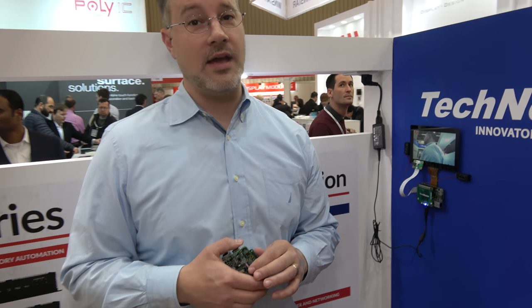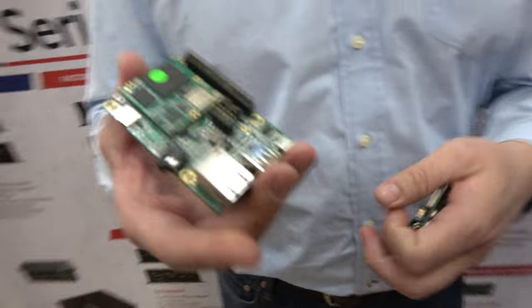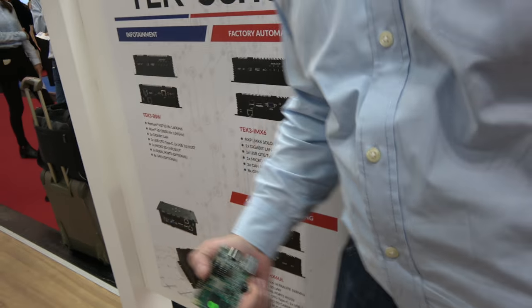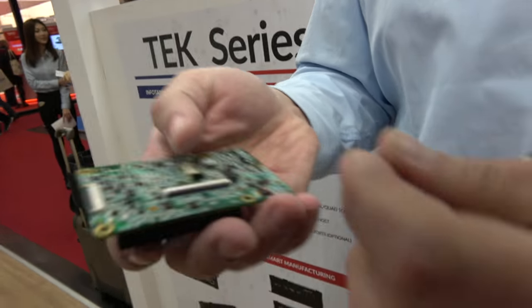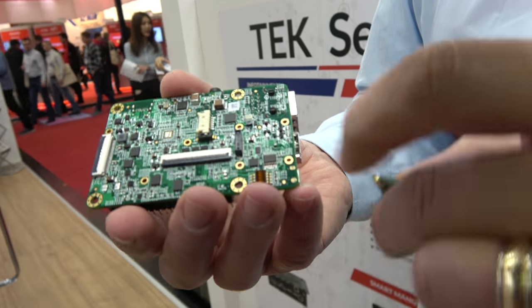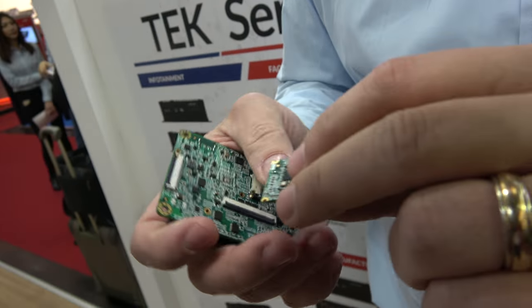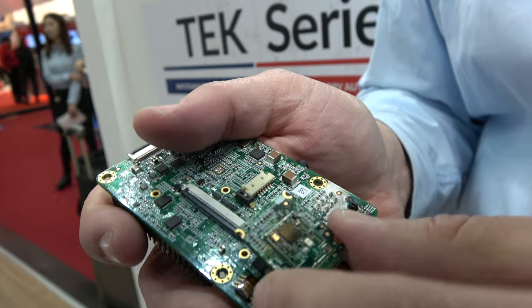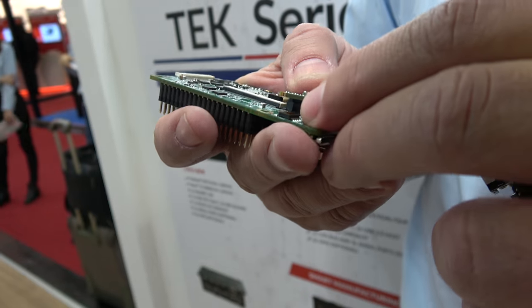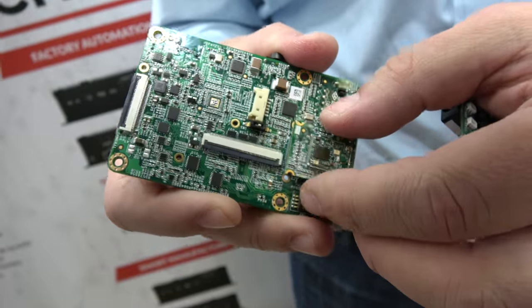Google has been giving out audio boards at different events — exactly like this one. What they've been doing is taking this board. We also have a new little expansion connector we're adding on it. This is our CLIX board with our own little Wi-Fi Bluetooth module called Pixi. On our latest generation baseboard, you can plug this right on top.